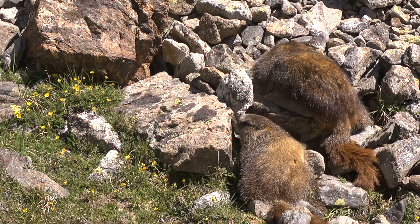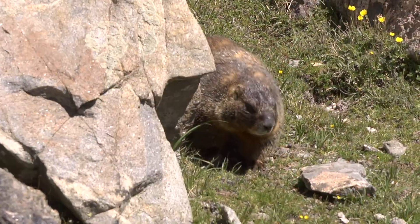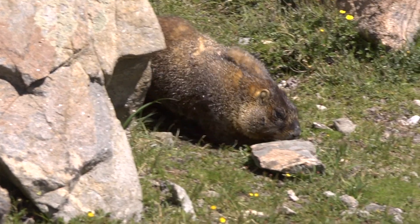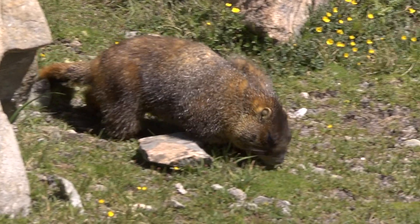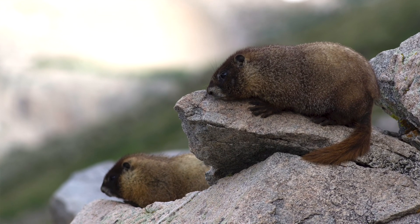Generally, later in the year, you'll mostly find juveniles above ground. They can live as long as 22 years that we know of for sure. In general, they live between 6 to 10 years before they're either eaten, die of old age, or perhaps the burrow wasn't very good.